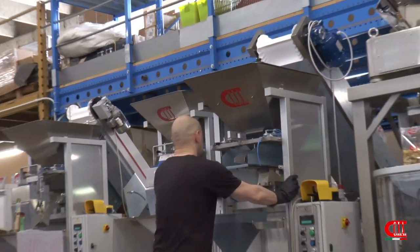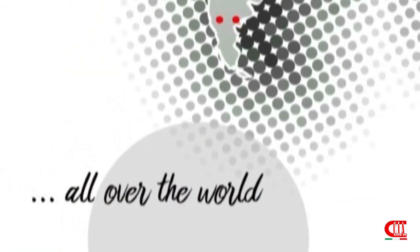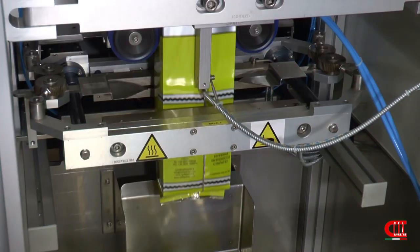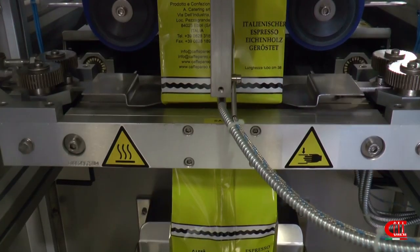We export all over the world. At this moment we have reached 88 countries, so we have a huge experience in selling machines worldwide. If you want to get more information, please click on the link below and you can see many other videos concerning coffee. Thank you. Bye bye.